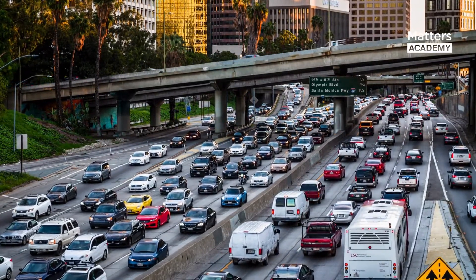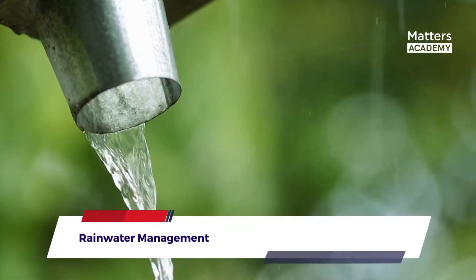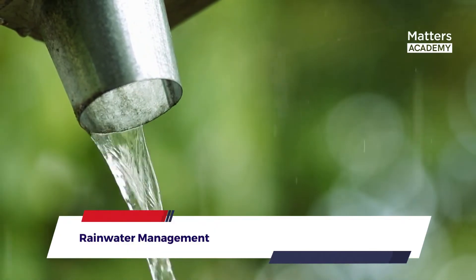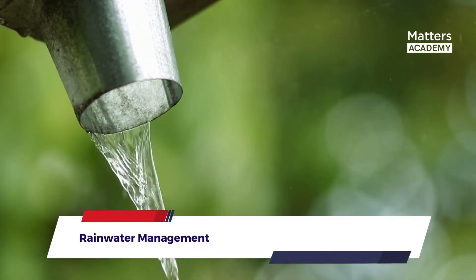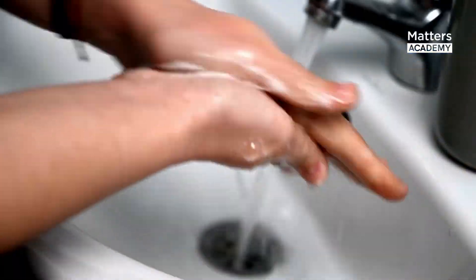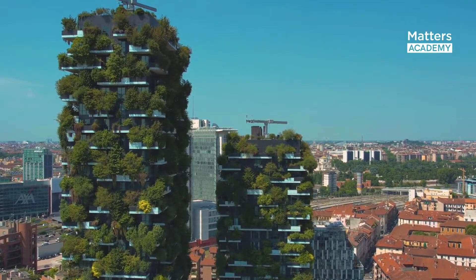Rainwater Management: Bosco Verticale incorporates innovative rainwater management systems. Rainwater is collected and stored, serving as a sustainable water source for irrigation. This reduces the strain on municipal water supply, conserves water resources, and promotes responsible water usage within the development.